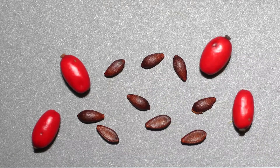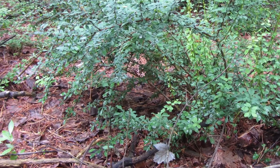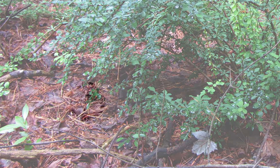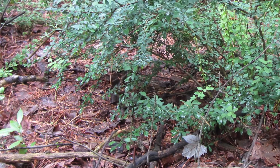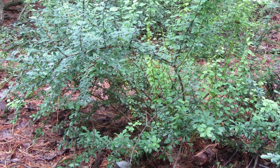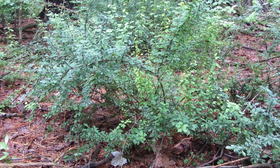Japanese barberry spreads by both seed and vegetative means. The berries are eaten by birds and mammals from late summer through winter, with the seeds being spread to new areas in their droppings. Individual barberry plants can also spread horizontally by a process called layering. This is when roots form where branches are in contact with the soil. New plants created in this way survive being severed from their parent, but are genetically identical. Through layering, a single individual can become quite large.